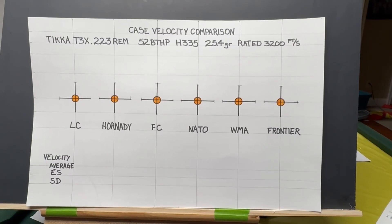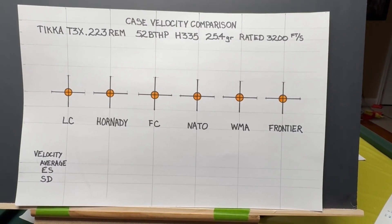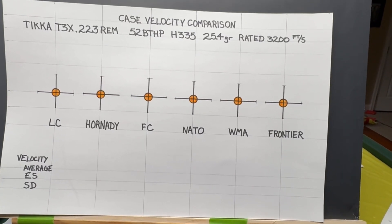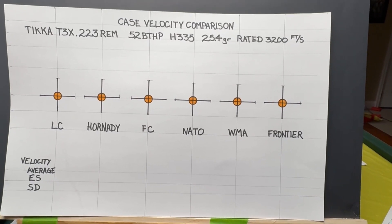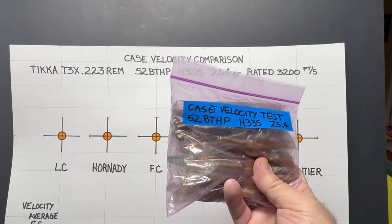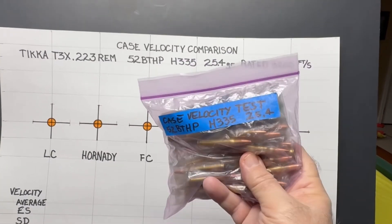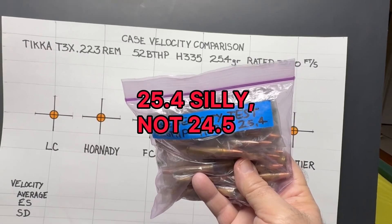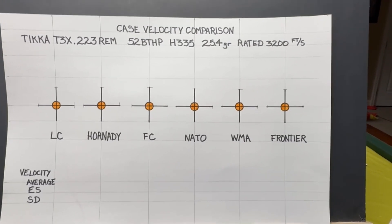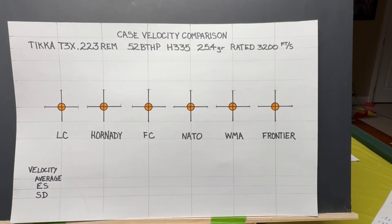I've purchased some Hornady and Winchester LC brass, fired and saved those sorted by headstamp. From range pickup I've collected Federal Cartridge, NATO, Winchester Military Ammunition, and Frontier. I've loaded five rounds each with a 52 grain Hornady boattail hollow point bullet using H335 powder at 24.5 grains, which is their max load and should produce 3200 feet per second according to the book. We're going to measure these with the Garmin Zero C1 Pro chronograph.